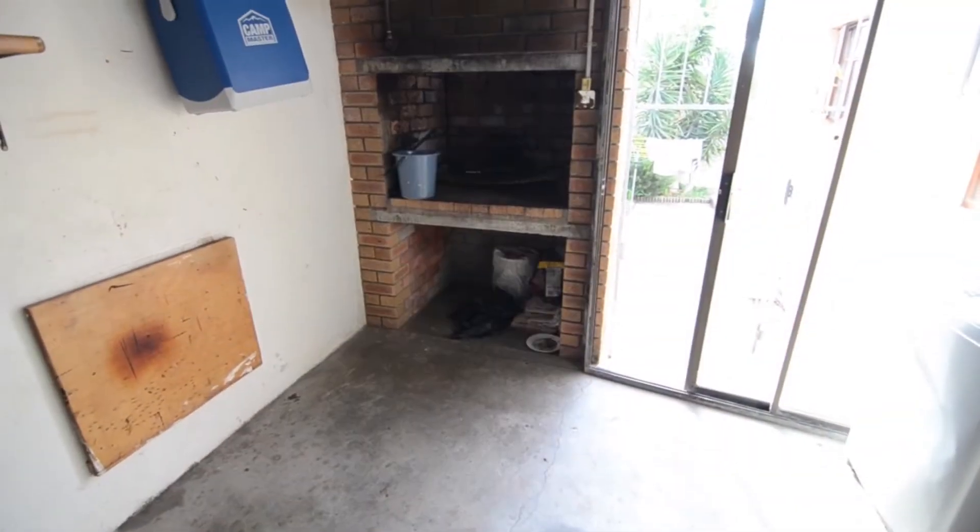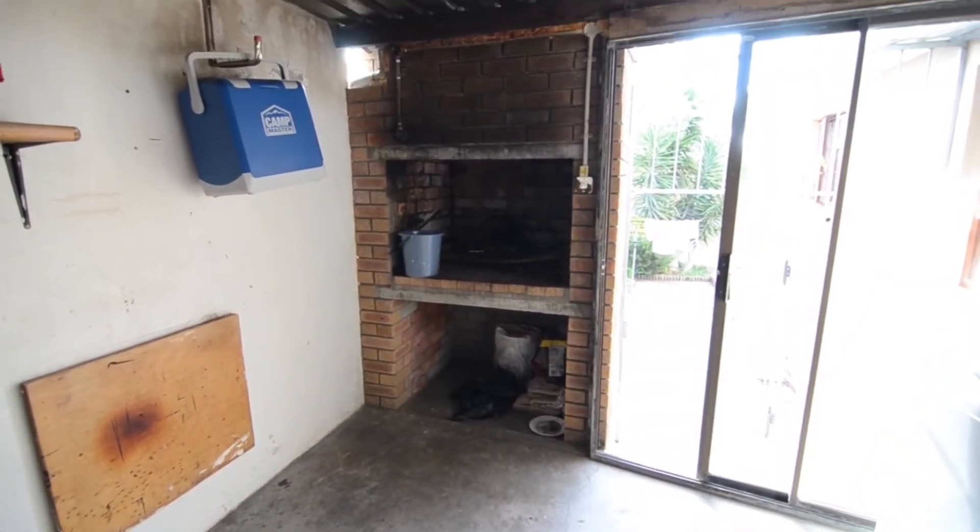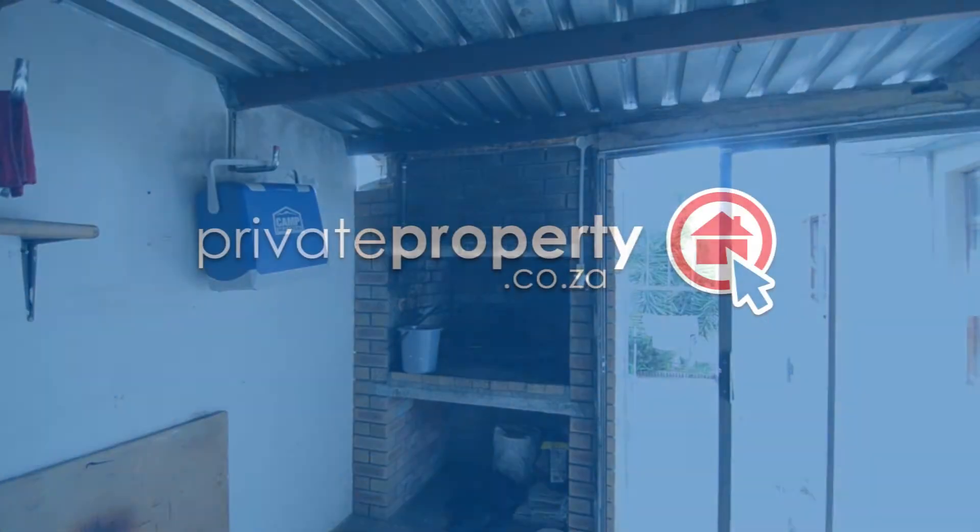The single garage provides a built-in braai and a door leading out into the back garden. View this stunning home today.